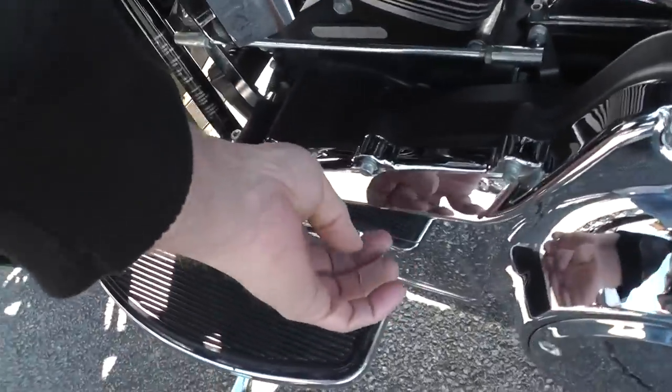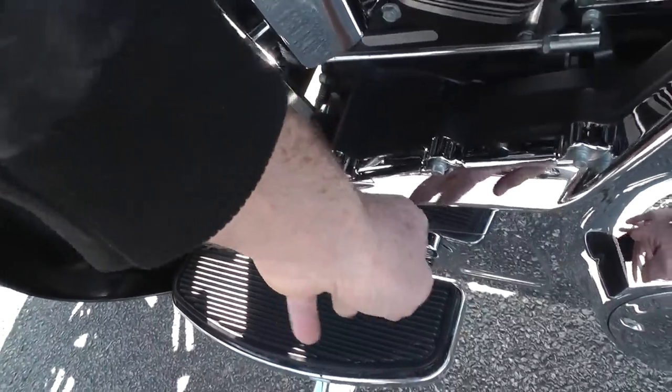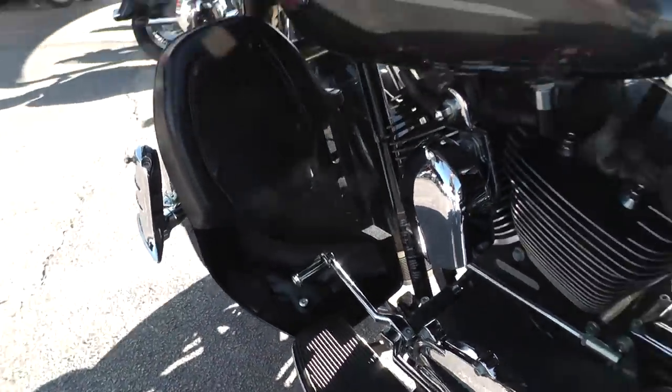Notice we're missing one of the little pegs on the shifter peg. A lot of folks don't like using that heel-toe shifter — personally I like it — but all you gotta do is slip your toe up under there and pick up on it and it'll shift out fine.